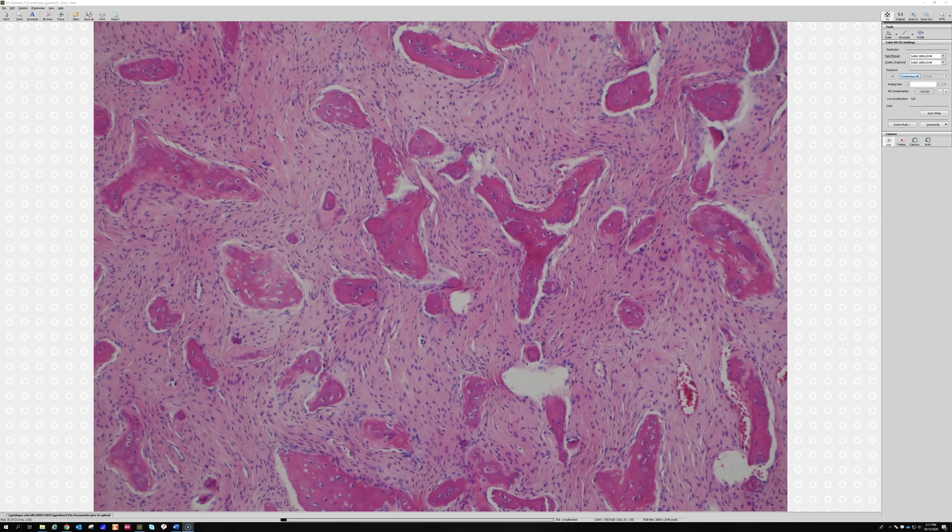A lot of times in reactive bone — like if you have a fracture and you're making new bone — you can make some bone that looks like this, but it'll usually have a bunch of big juicy osteoblasts around it because they're laying down the new bone. But here the bone is actually just being laid down right in the midst of these fibroblastic spindle cells. So the trabecula don't usually have osteoblasts around them.